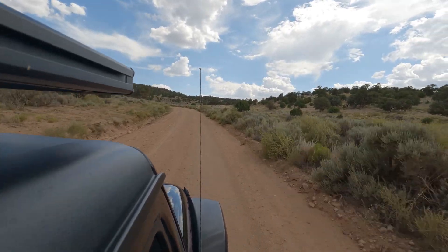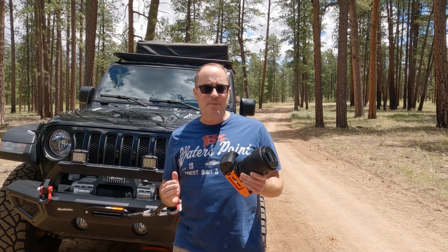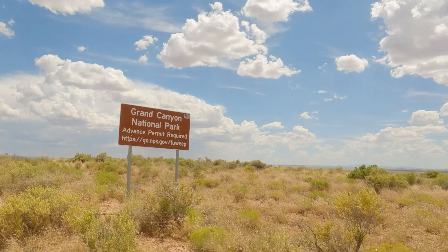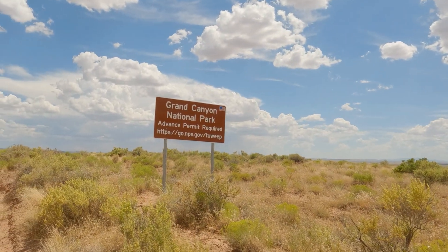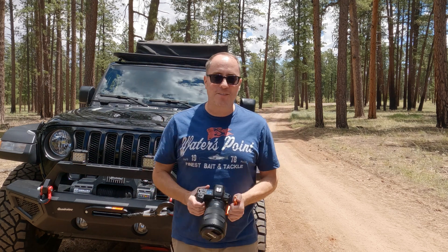I'm driving about nine hours to get to the darkest skies in Arizona, which means we're going to one of the most remote places in Arizona — so remote we needed a permit to get there and a permit to spend the night. Let's get some dirt under our tires and get out to our photography site.